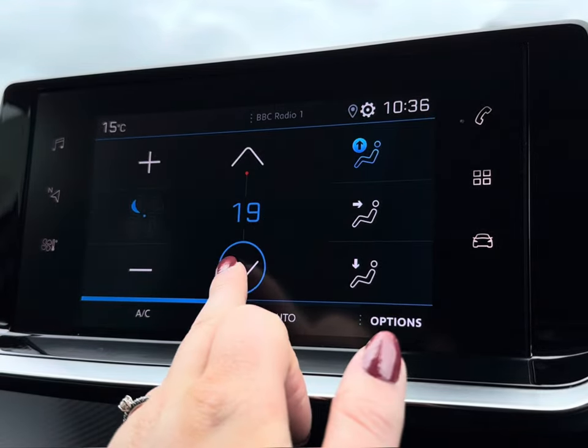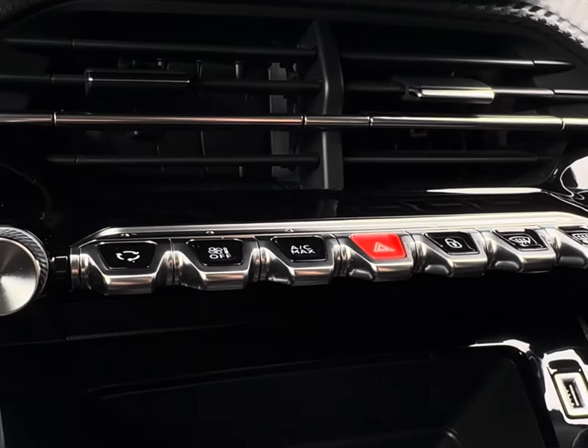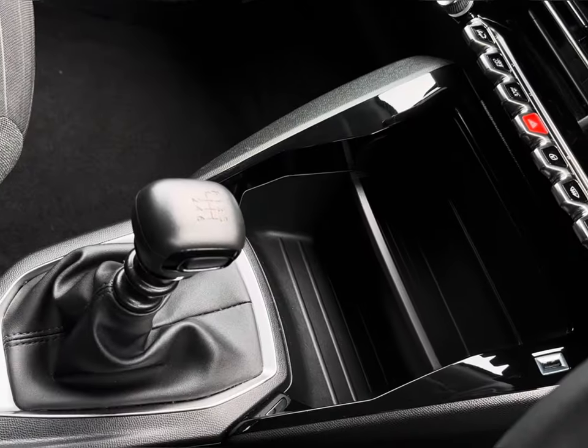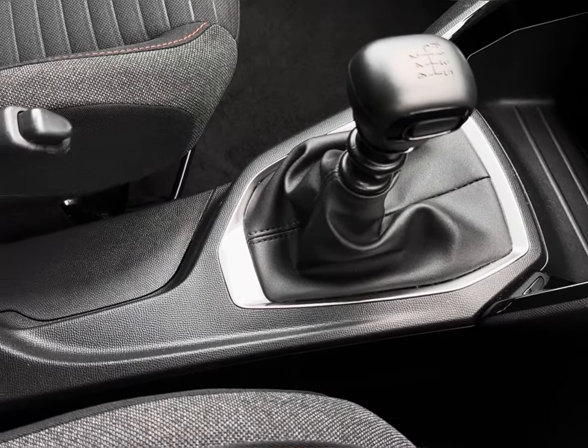You do also have your on-screen climate control, followed just below by your complementing piano black gloss keys containing various driving features, alongside your handy charging pocket, power outlet and small storage pockets.